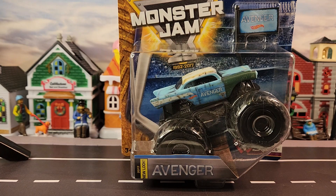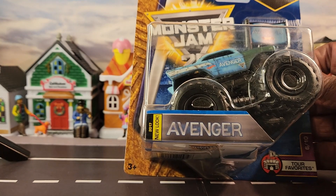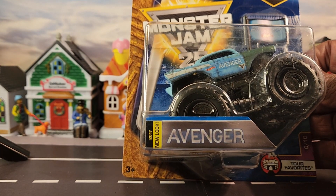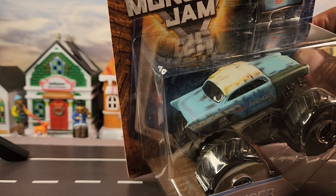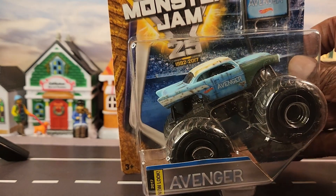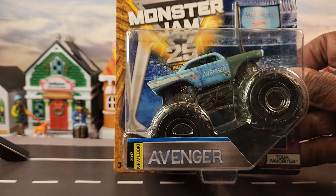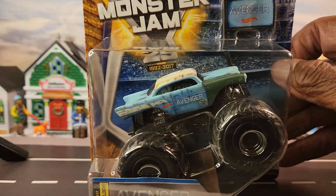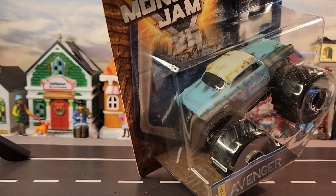I picked this one because it's different than the other ones — it's more of a car. This one came out with a 2017-2018 release. You guys can see it's got a little rust going on. It's pretty cool.